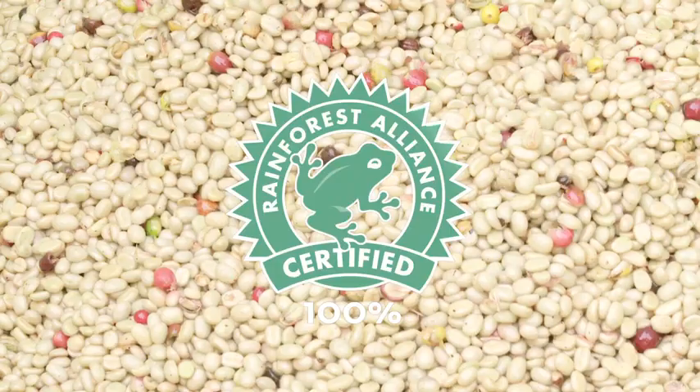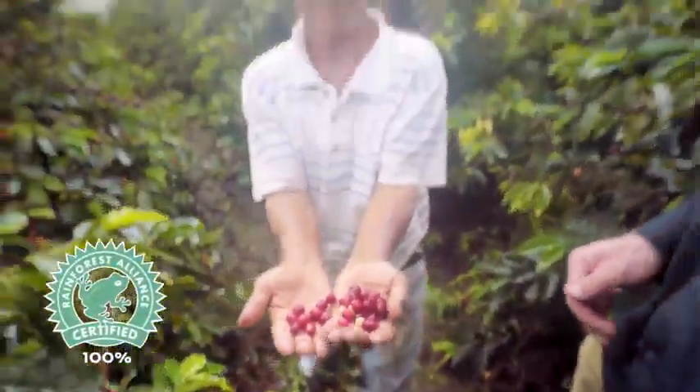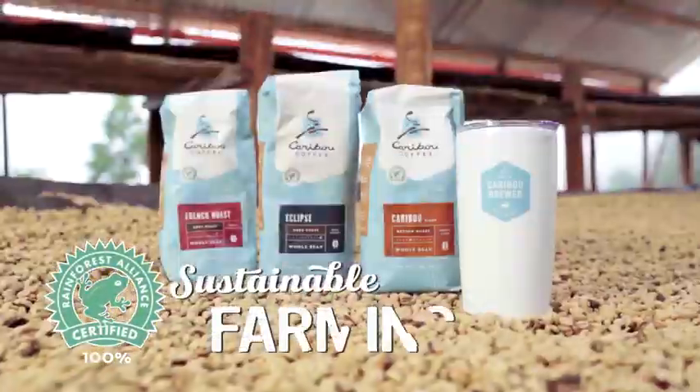These beans are the best in the world because they're nurtured by independent growers who practice sustainable farming methods. Sustainability is a big word these days, but many companies, when they talk about sustainability and you go into the details, it starts to fall into pieces.